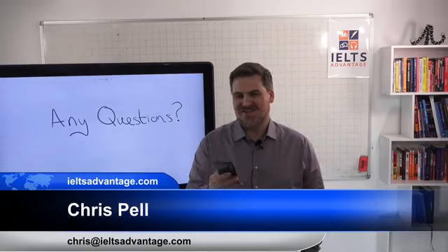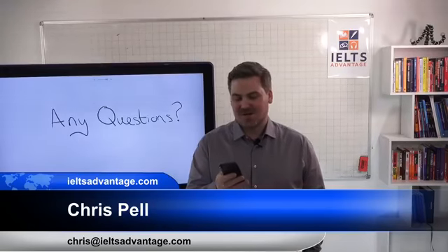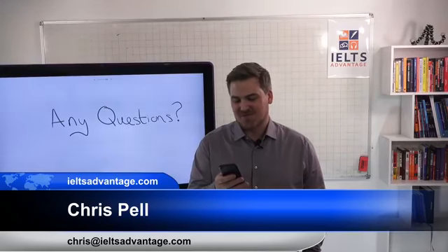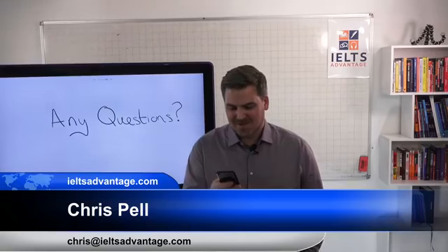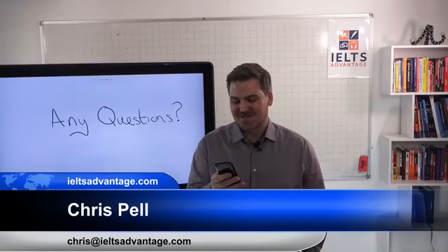Someone in the chat is offering English practice — contact Muhammad. Be very careful about that. Muhammad probably wants to get on the phone with you and then offer to teach you for some money. So be careful, and don't go onto other people's live events to try and sell your stuff, Muhammad.